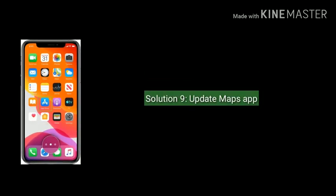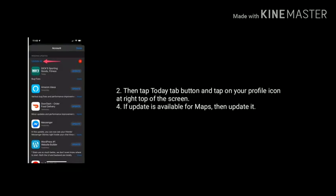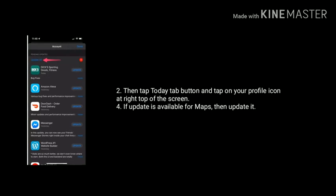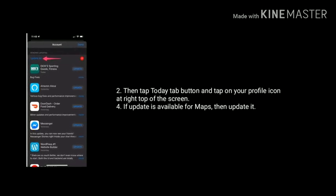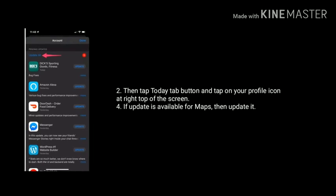Solution 9 is update the maps app. Launch the App Store on your iPhone, tap the Today tab, then tap on your profile icon at the top of the screen. If an update is available for Maps, you will see an Update button next to the app — tap it to update.